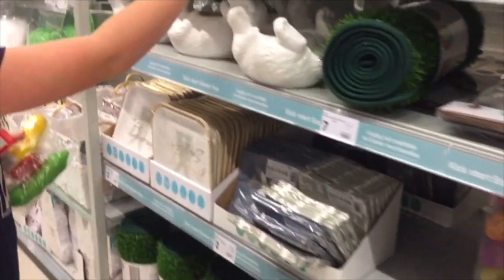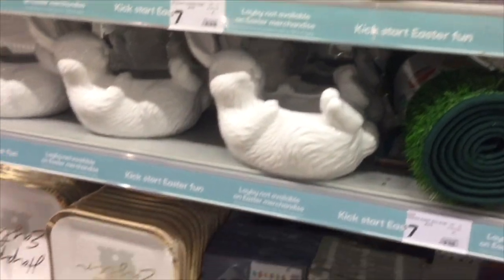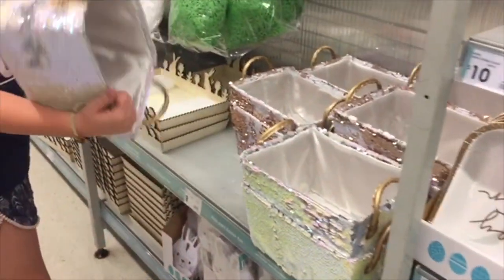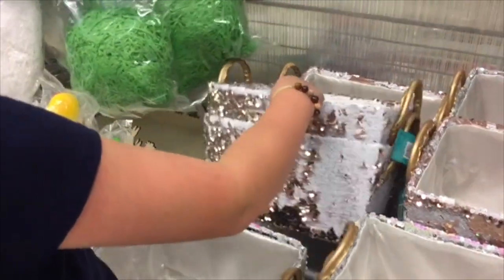It's gone a bit OTT — it's got the whole wall. But this is probably more what I would have in my room. Oh, look at these baskets! These are really pretty.